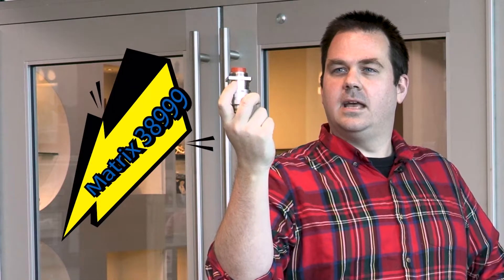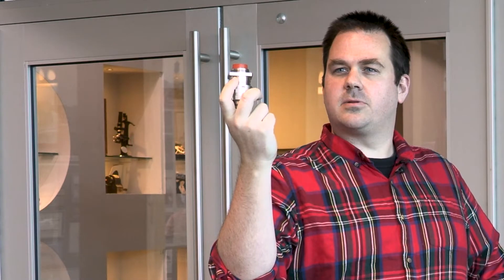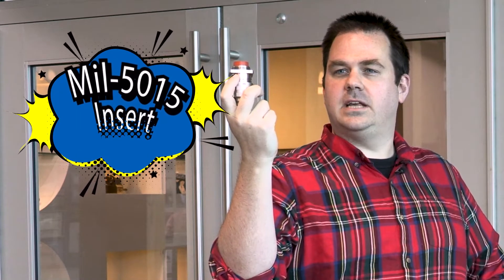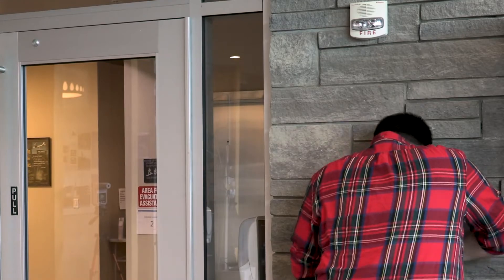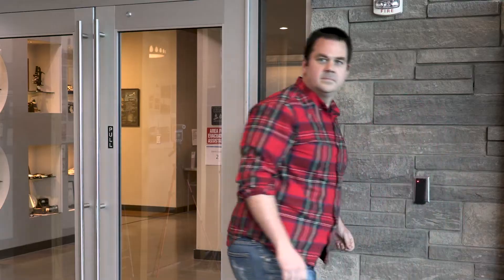This here is a Matrix 38999 — a 38999 Series 3 housing with MIL-5015 inserts. It provides high power in a small form factor. This will give your door all the power it needs. All powered up.